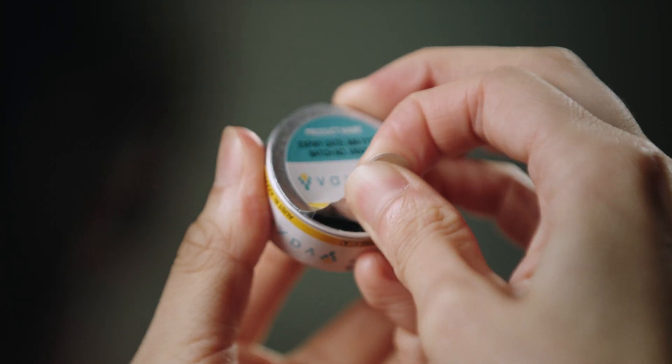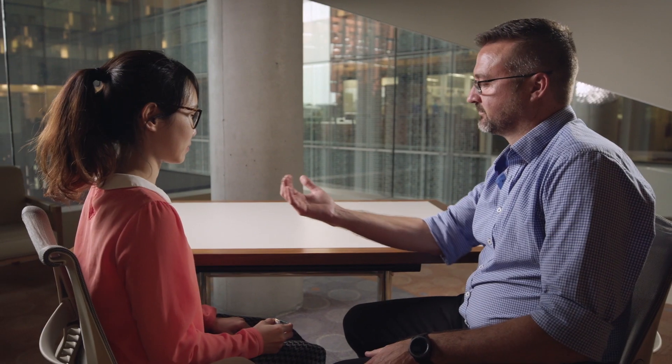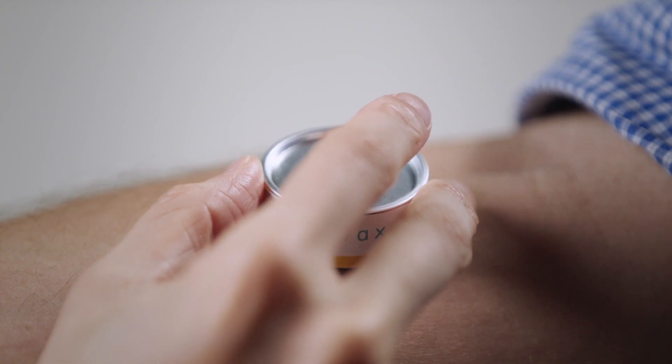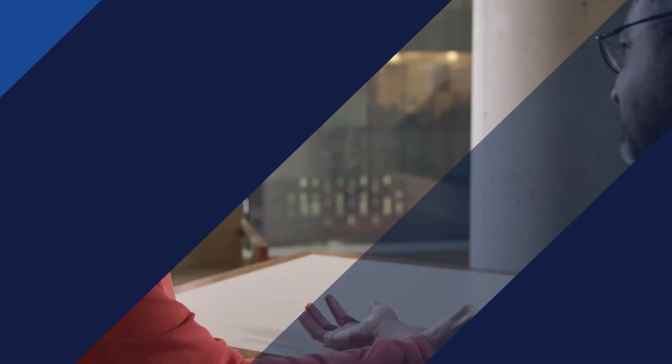Vaxxas are trying to transform the delivery of vaccines by developing a needle-free vaccine technology. It's a small patch containing a dense array of little micro-projections which are coated in vaccine. The product will improve vaccination access around the world.